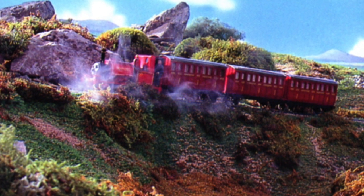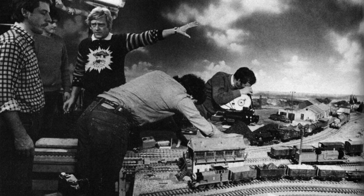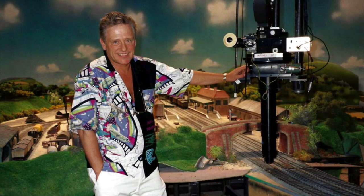She wanted it to be three-dimensional so that fans in childhood could feel they could step into this world. But she couldn't have done it without the help of the modeling crew and director David Mitton with his idea for the use of live-action model animation.